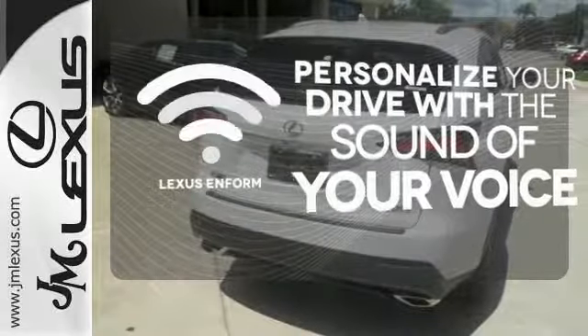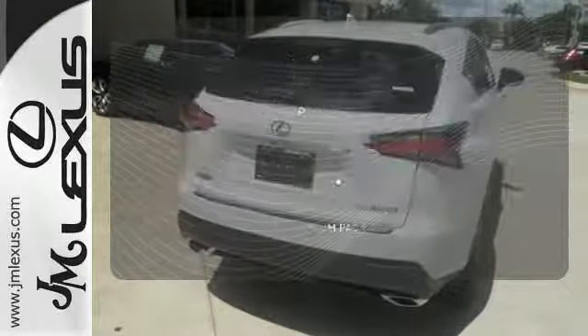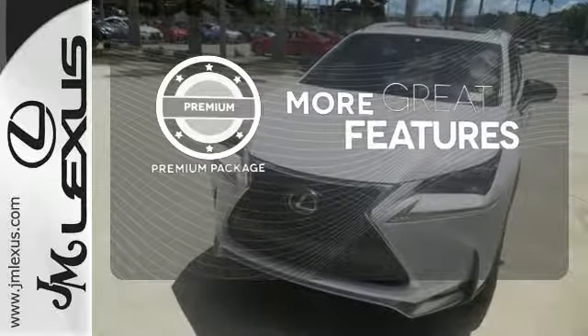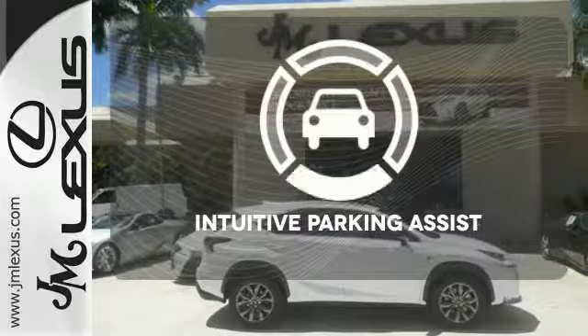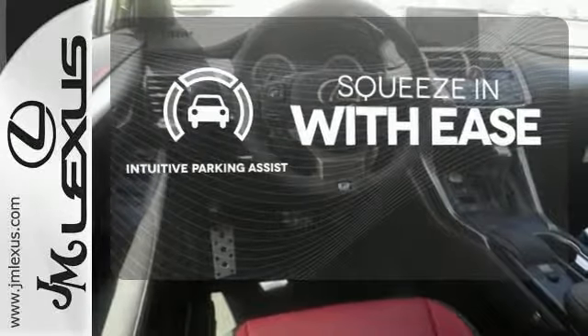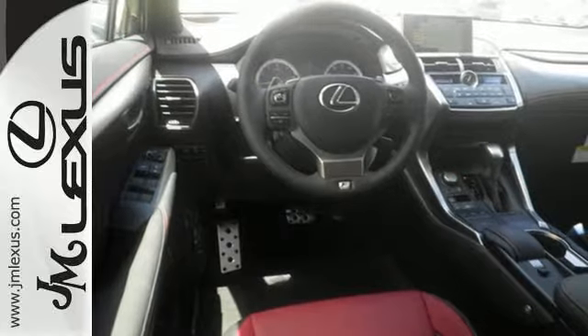Personalize your drive with a voice-activated Lexus Enform. The premium package gives this vehicle that extra touch of class and luxury. Intuitive Parking Assist lets you squeeze into those tight spots with ease. Get the utility you need with the luxury you deserve.